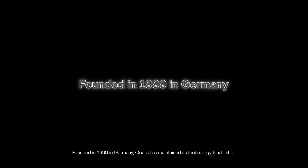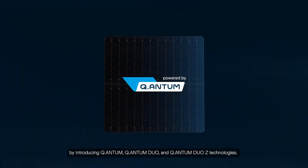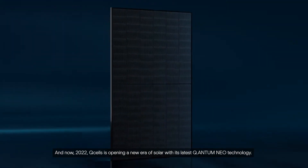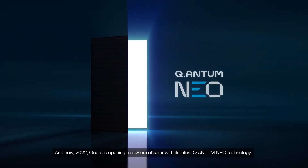Founded in 1999 in Germany, QCELLS has maintained its technology leadership by introducing Quantum, Quantum Duo, and Quantum Duo Z technologies. And now, in 2022, QCELLS is opening a new era of solar with its latest Quantum NEO technology.